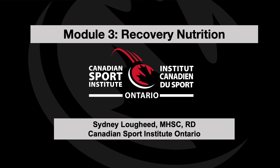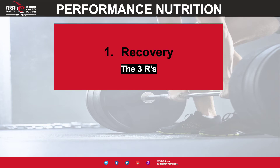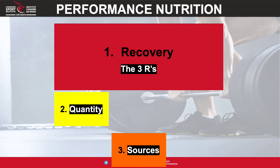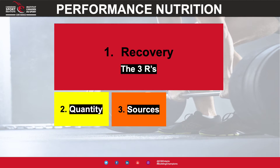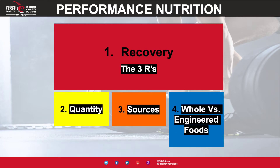Hello everyone, my name is Sydney and I'm a sport nutritionist from the Canadian Sport Institute of Ontario. Welcome to Module 3, where we will be talking all about recovery nutrition. The agenda for this module includes talking about the three R's for recovery, how we know how much to include, a review of carbohydrate and protein sources, and a discussion of whole versus engineered or sport foods.